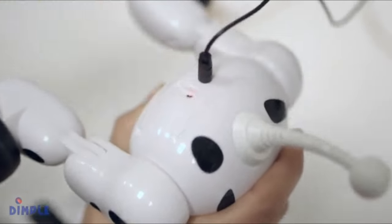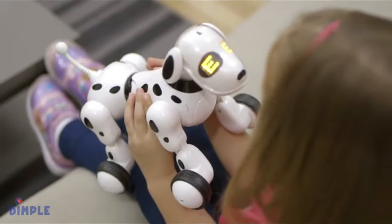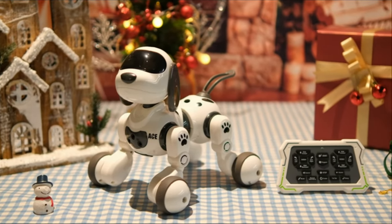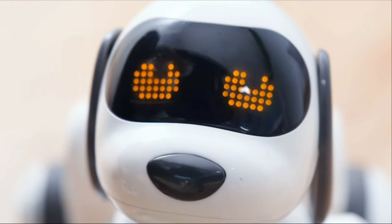The easy-to-use USB charger port makes sure the fun or learning never has to end. Get yours today. Number four: DEERC Remote Control Dog Robot.